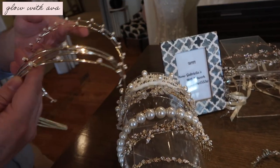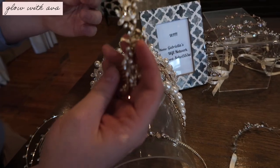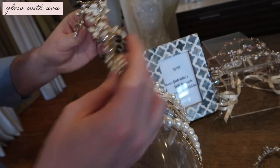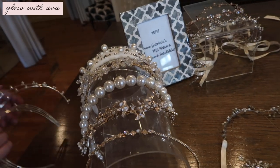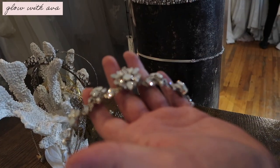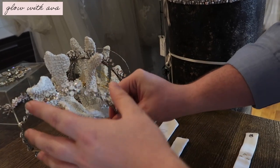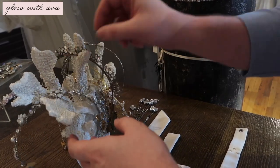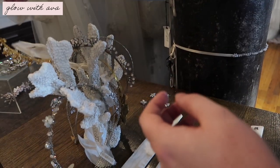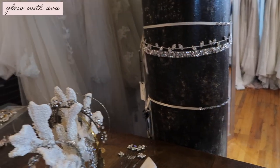This one is another take on the pearl vibe — both are very pretty, we can try both. Then this one is more of a comb piece rather than a headband, which is actually very cool. And then there's a circlet, kind of a tiara moment. It can look a little casual depending on what you pair it with, but if you're doing gold, that would be a good piece.